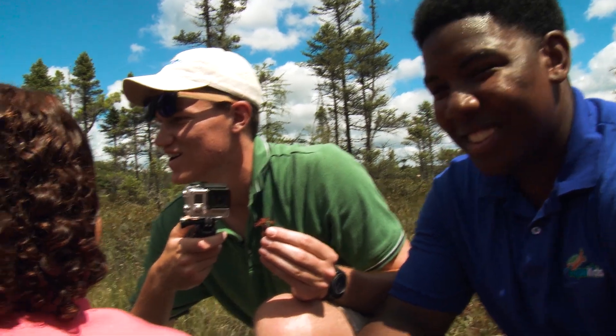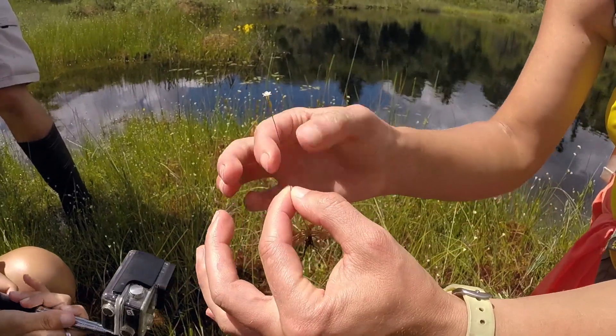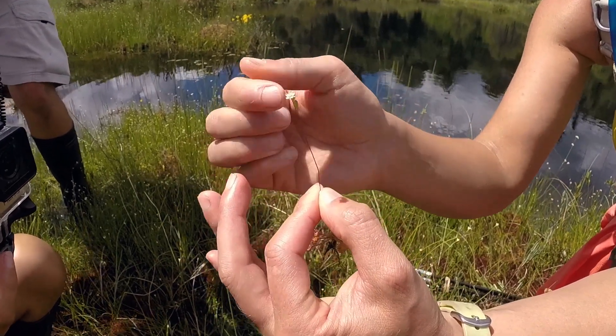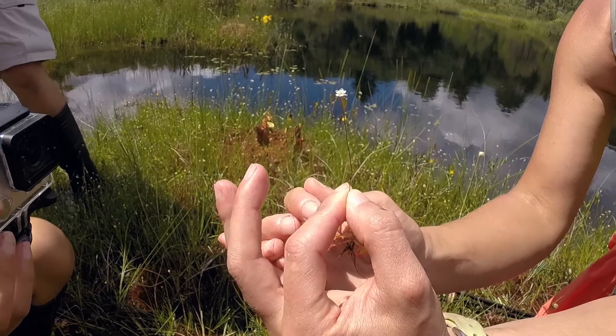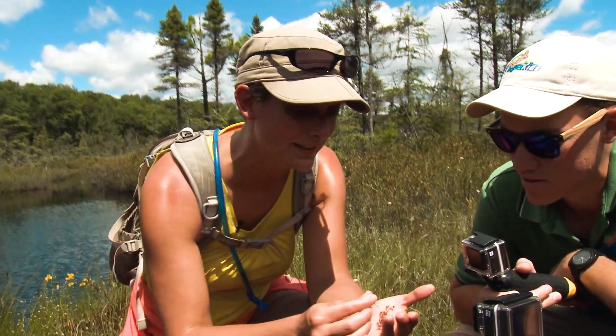Even though that's beautiful, that isn't the flower. Sundews have a little white flower, very delicate, on a tall stalk. Why do you think that is? To attract bugs — so that the bugs attracted to the flower don't accidentally get eaten by the leaves. Well, at least they're considerate of that. It is important to their survival.